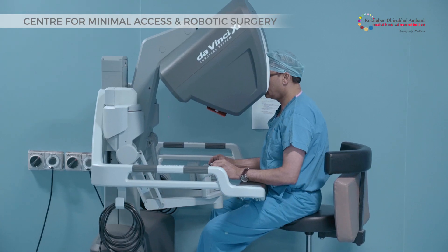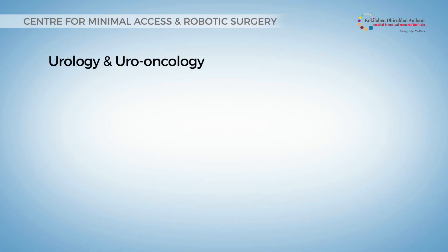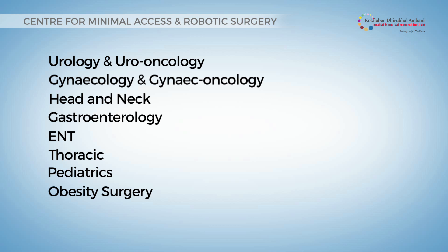We have experts performing advanced robotic surgeries in conditions of urology and uro-oncology, gynecology and gynec-oncology, head and neck, gastroenterology, ENT, thoracic, paediatrics, and obesity surgery.